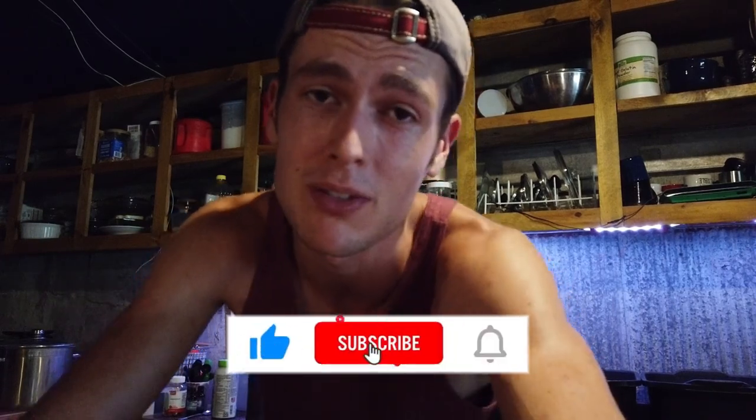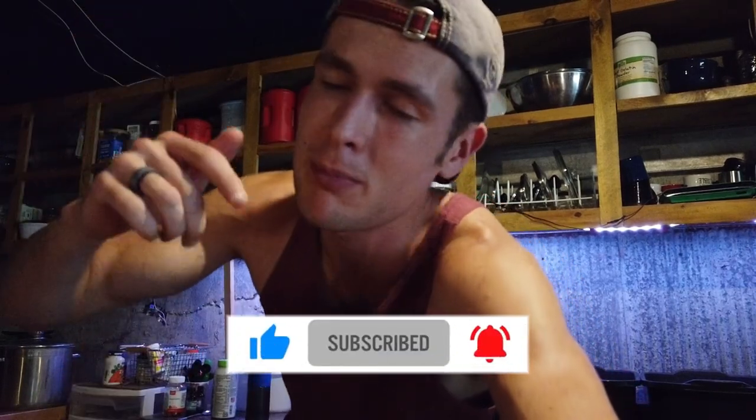Welcome back to the channel, guys. I hope you're all having a fantastic day. Connor here with another video. Welcome back, guys. Before we get started, go ahead and hit that subscribe button if you haven't already to officially join the crew. The like button as well helps out a ton. Let's get right into the video.